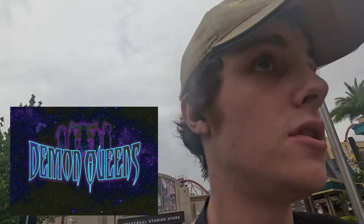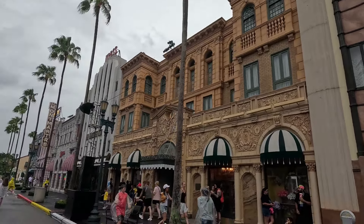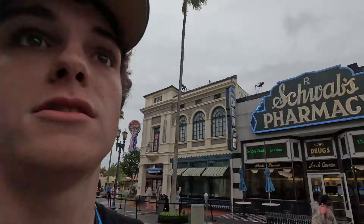Heading into Hollywood, we have the Demon Queens zone, which is connected to the icons — one of the two icons, Sinister and Surreal. The rain is not in my favor, but moving this way is where we actually get to where some props and trusses are set up. Not a ton of stuff is set up in this part of the park yet — we have some trusses and lighting rigs above these buildings, which have been up for about a month now.